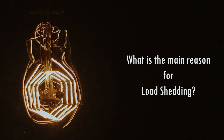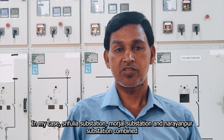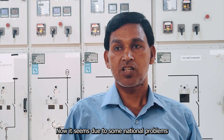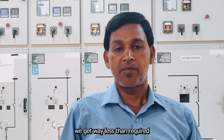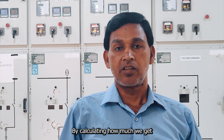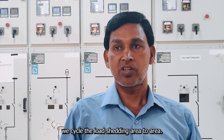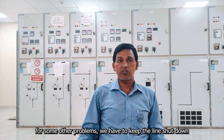What is the main reason for load shedding? The power transformer is a step-down transformer, and various load and supply factors can contribute to interruptions in power distribution.